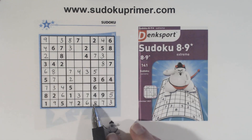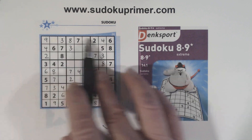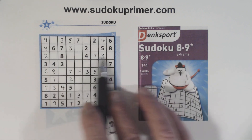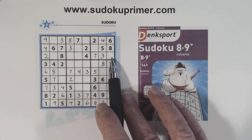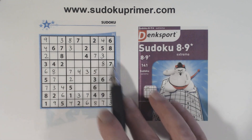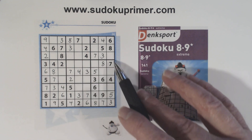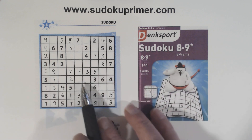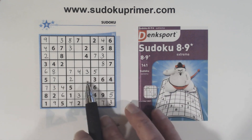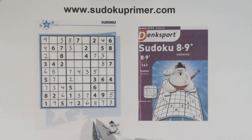Now at this point we get pretty stuck. Five, one, one, five, one, five, one, nine. One, six, nine there. One, two, nine there; one, two; one, two, nine here. One, eight, nine there — we really can't do anything anymore.